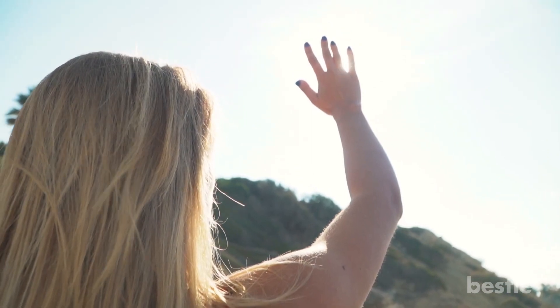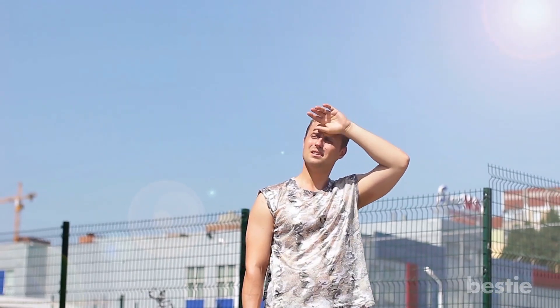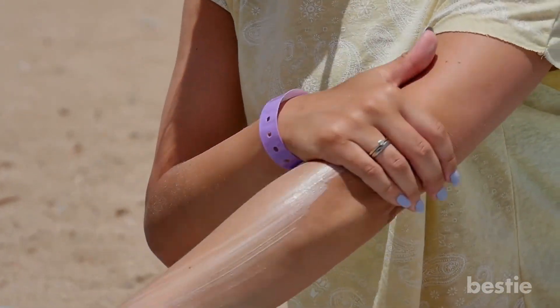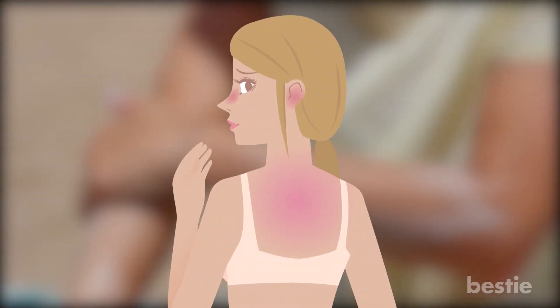Layer on sunscreen. When you want to make sure you protect your skin from the sun, even if you're properly dressed, it's impossible not to have some skin exposed. Make sure you apply sunscreen that is at least SPF 30 and keep layering it on throughout the day. Pay careful attention to the most burn-prone areas, which are your nose, ears, and the back of your neck.